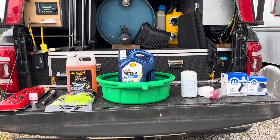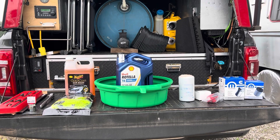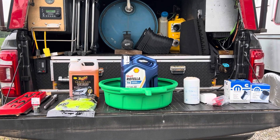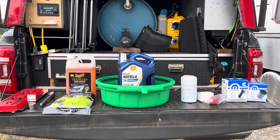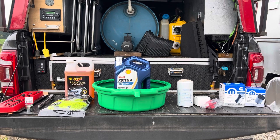Right straight in front of you, that green oil pan and those 12 quarts of oil will be changed in the truck — it'll have brand new oil in it. Oil filter is right next to it.